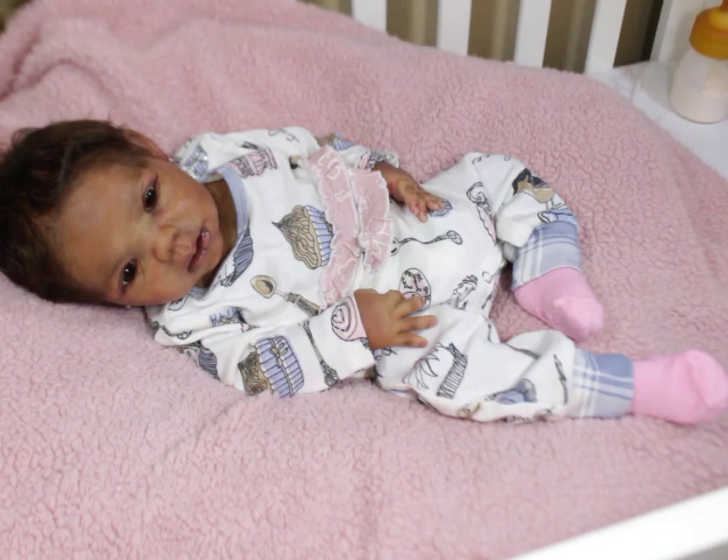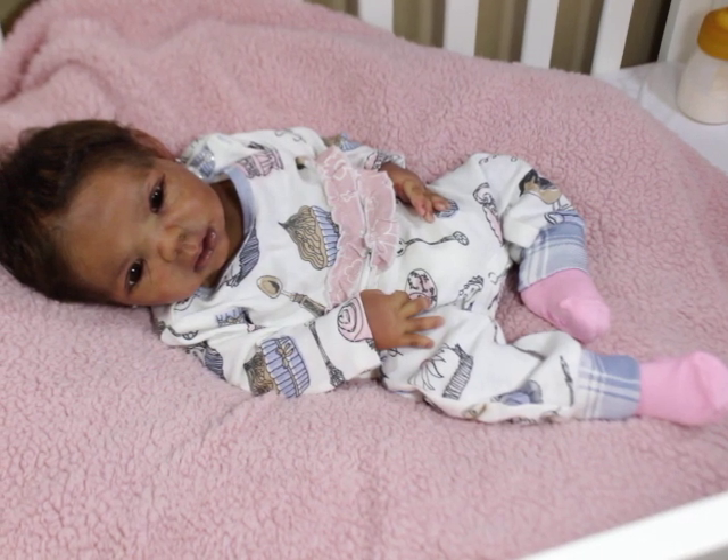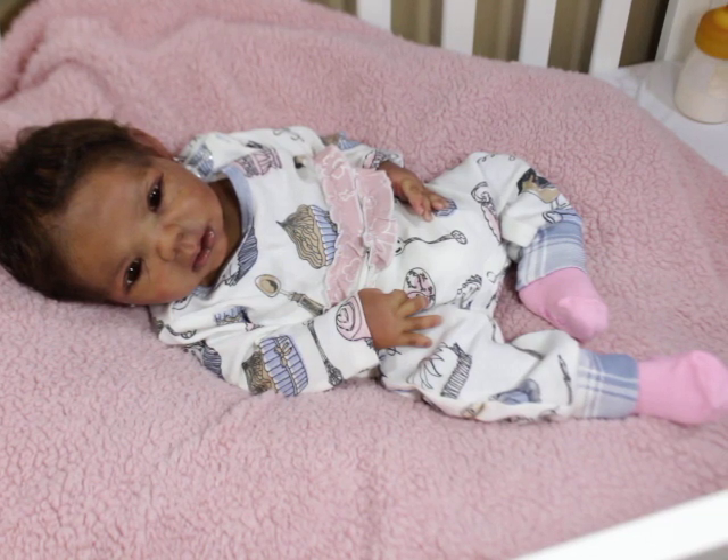I just wanted to share that and let you guys know she is very much still a favorite of mine. She will probably be the matriarch of my silicone babies for the rest of time. I learned so much with this baby — so much good and bad during the process. She is definitely a keepsake.